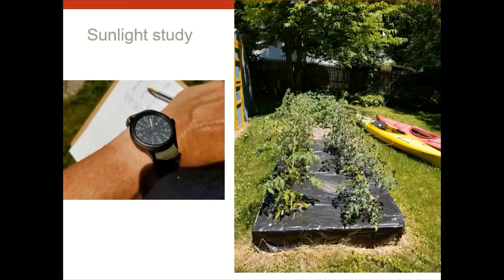My raised bed with tomato plants looks great in that picture, but the sun didn't hit it until about 10 o'clock in the morning, and by 3:00 or 3:30 it was in shade again. My sunlight is diminishing as the trees around my house grow — and that's going to be a problem for me.